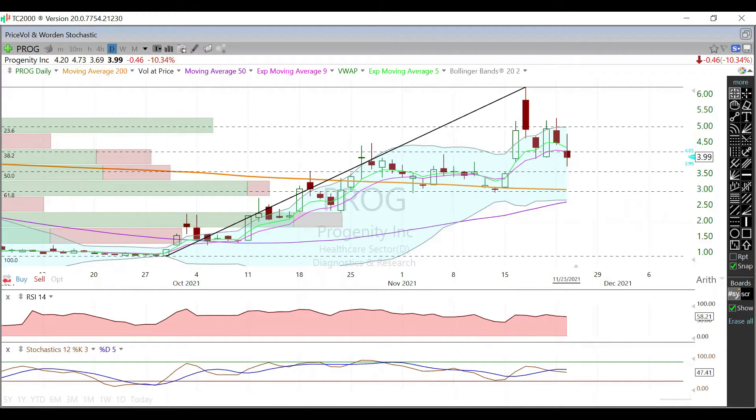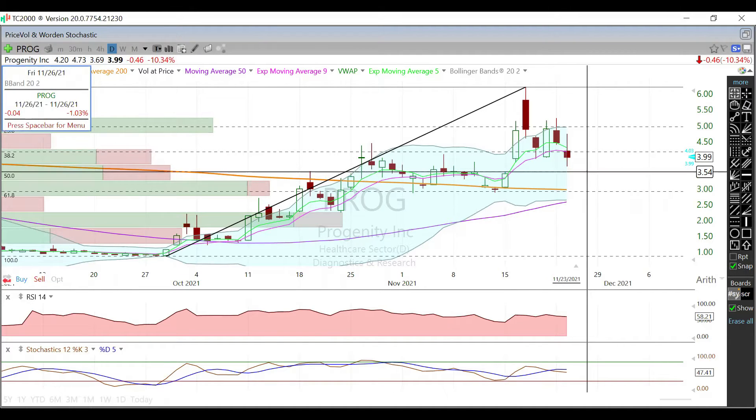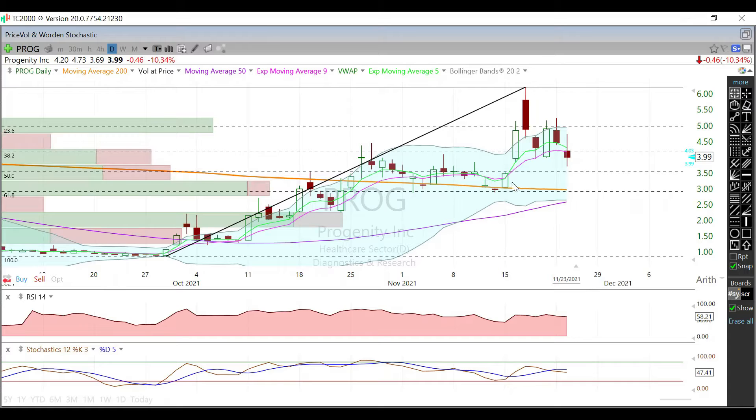Since we could not hold those levels, the 50 Fib is now in play, as well as filling this gap here down to right around $3.50. The 50 Fib is going to be right around $3.55, and that gap we have to fill is right at $3.49–$3.50.